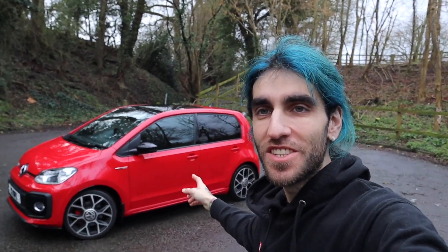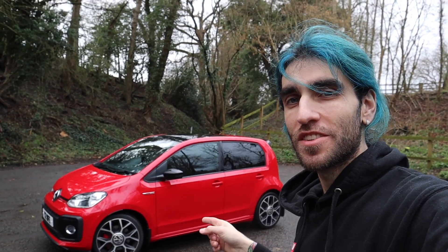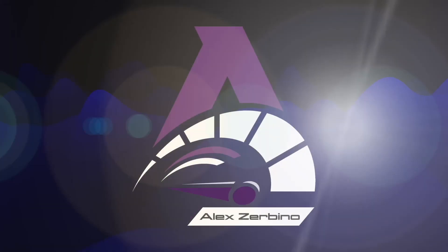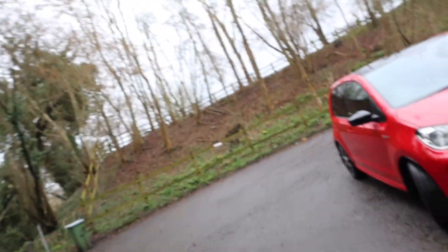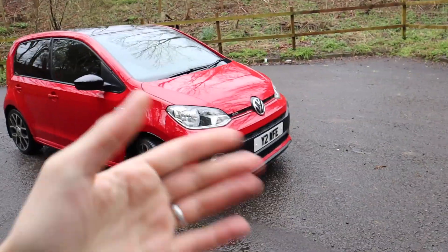What's going on guys, Alex here and welcome back to the channel. Today we are introducing the new car — even though we've had it for a couple of months now — we've got an Up GTI. The funny story about this car is I part exchanged my M4 Comp for it. It's an amazing little car, and as you can tell by the number plate, it's for my wife.